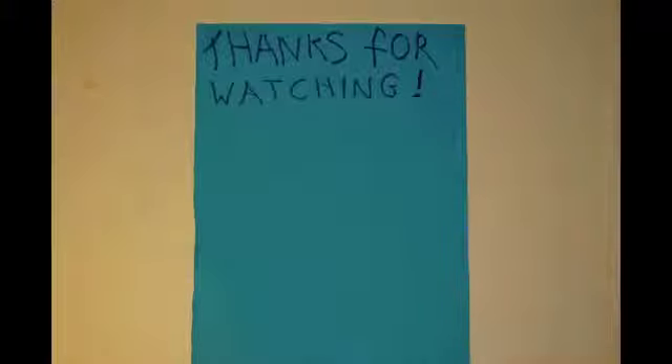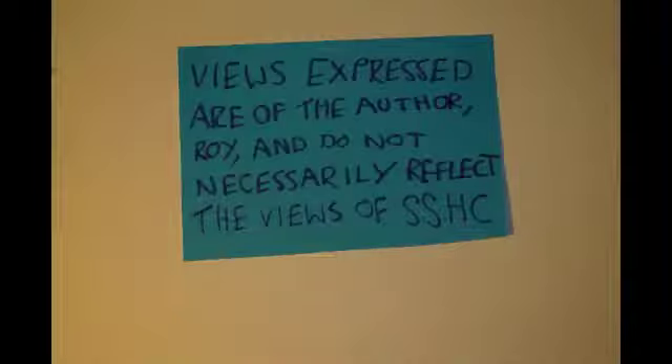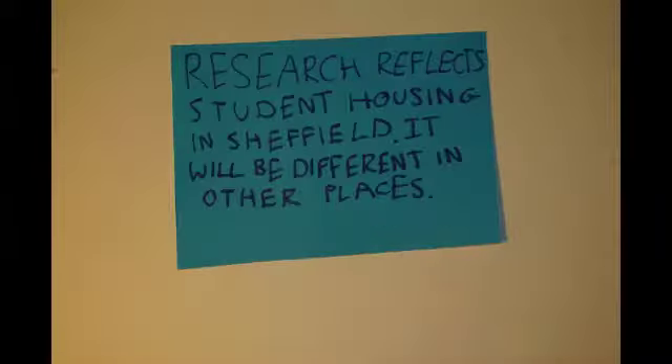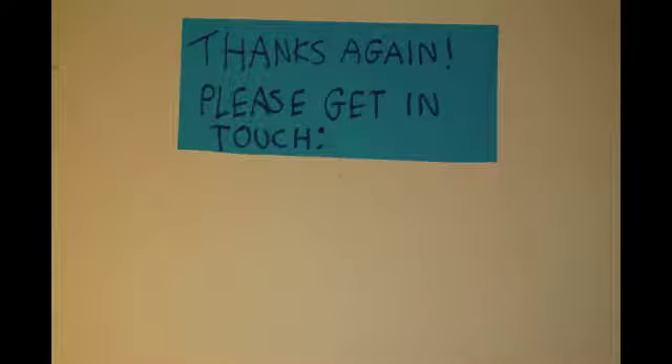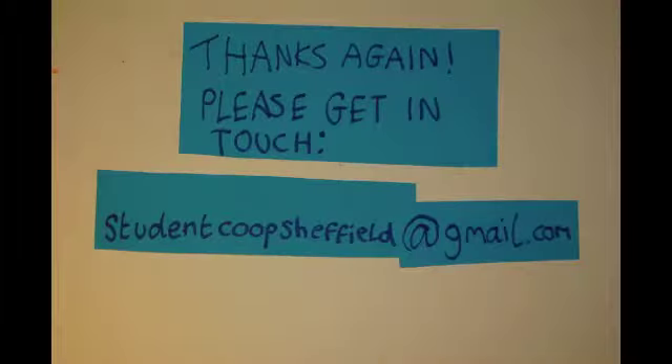Thanks for watching. A quick note: not all landlords are bad people. This video is educational, not legal or financial advice. Views expressed are of the author Roy Clutterbuck and do not necessarily reflect the views of Sheffield Student Housing Co-op. Our research reflects student housing in Sheffield — it will be different in other places. Please get in touch at studentcoopsheffield@gmail.com.